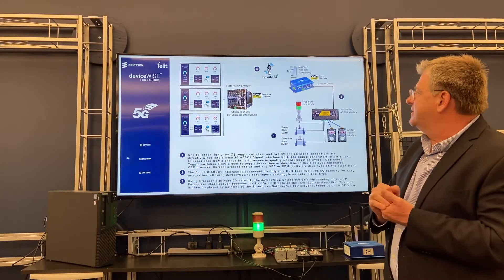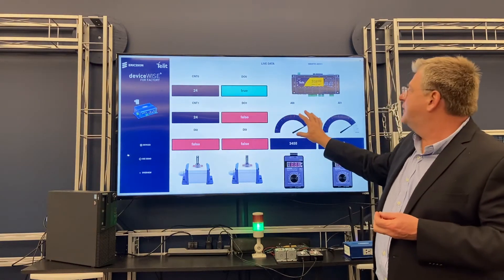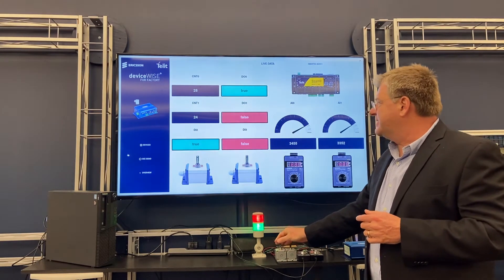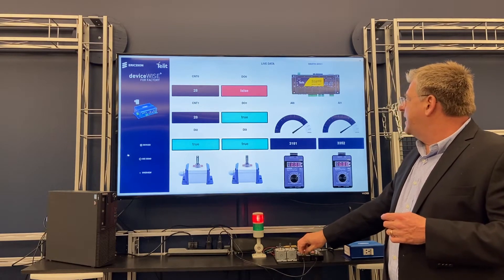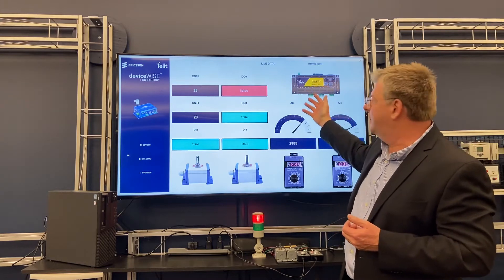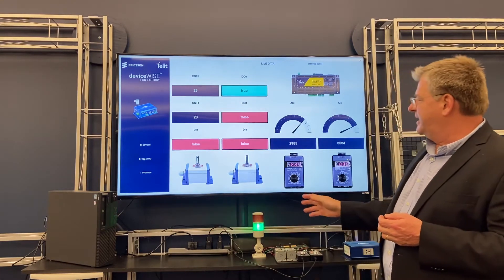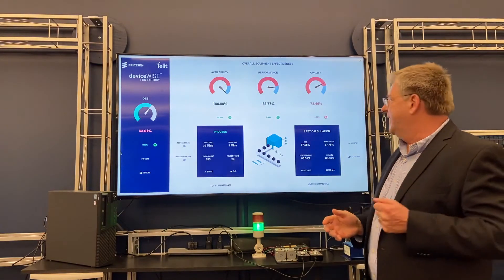Let's get started with just some raw device data. Here you see our DeviceWise View product from Talent, which sits on top of DeviceWise and allows for visualization of the data. I'm going to interact with some of these different signals — whether they're discrete, analog, or otherwise — to actually change the values. Here you see data coming in through the SmartIO into DeviceWise View for presentation. We'll reset to a known state and take a look at our overall equipment effectiveness and how that's being affected.